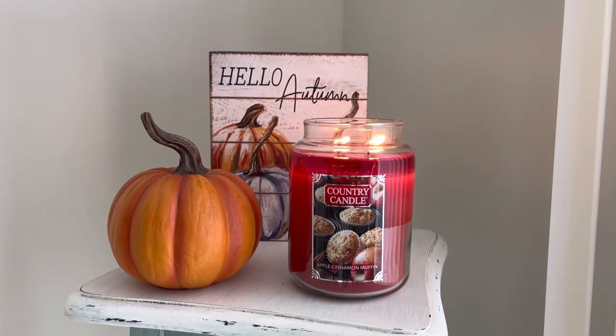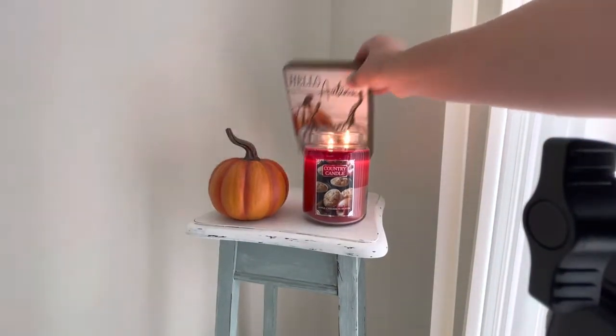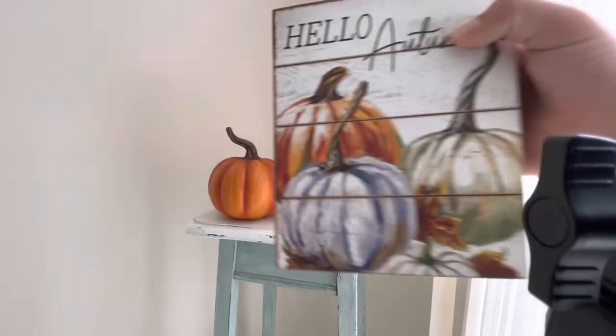Before I get into the candle, I want to show you guys this little fall setup that I just put here in my kitchen. Let me put my camera in 0.5. Sorry if you can see my tripod — that's what the black thing is. But this is a cute little fall sign.